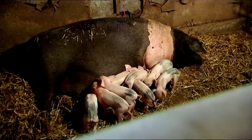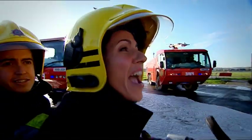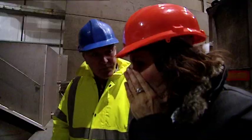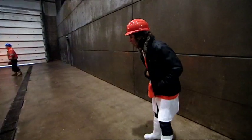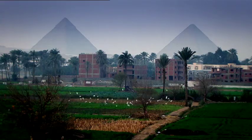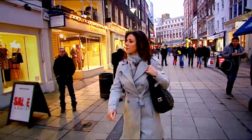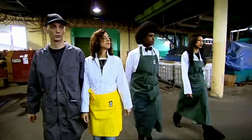As well as some things we couldn't even imagine. To find out, I'm going on an extraordinary journey to see these raw animal parts transformed into shiny new products, and I'm going to be joined by the people who use them to see what they make of it.